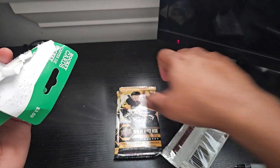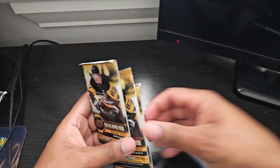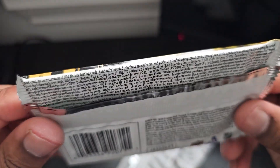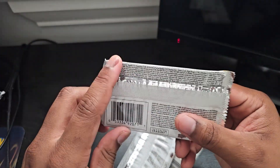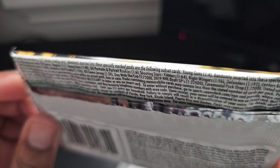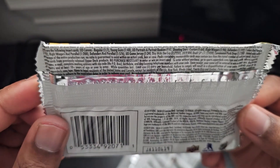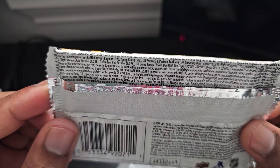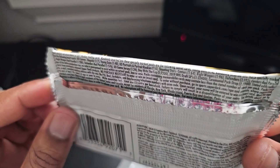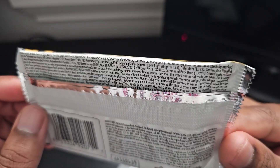They only had three of these. They also had 2020-21 Series One Upper Deck but I wasn't feeling them. There are a couple names in this set that would be cool to get. Let's see the hit rates — young guns are one in four packs, UD canvases regular are one in seven, young gun canvases are one in 48, and UD portrait and portrait rookies are one in six.